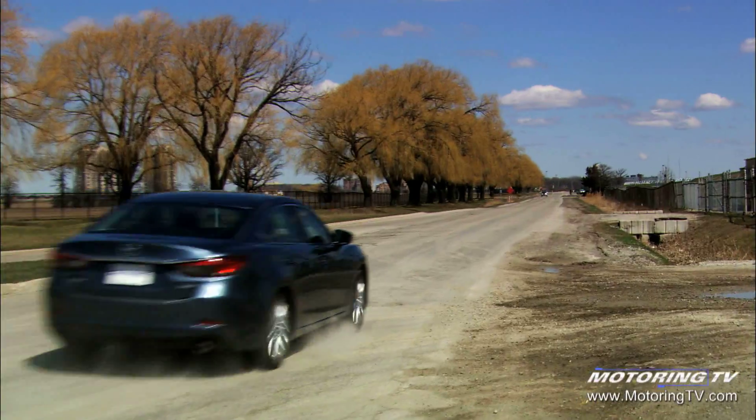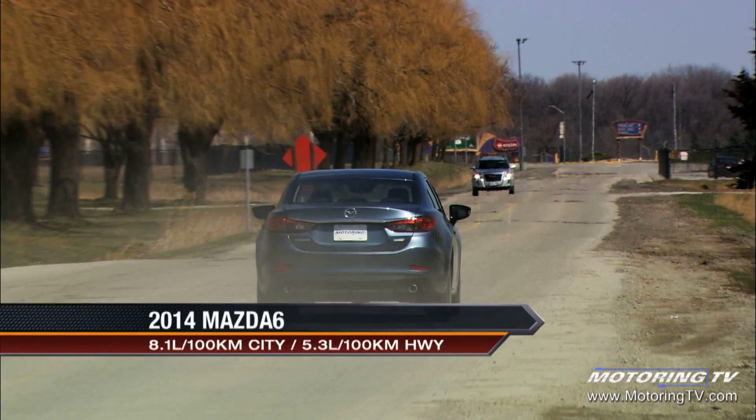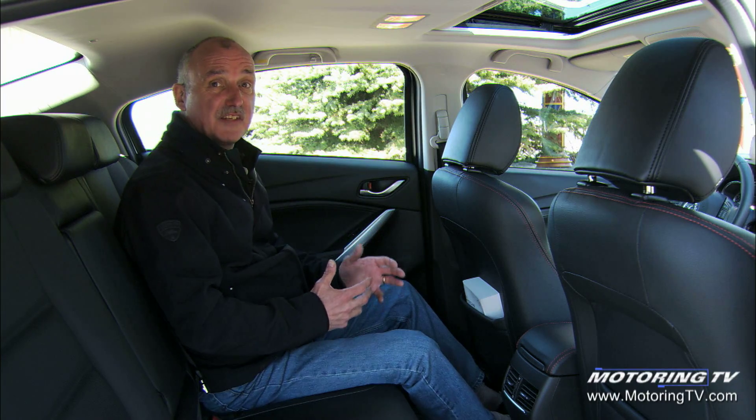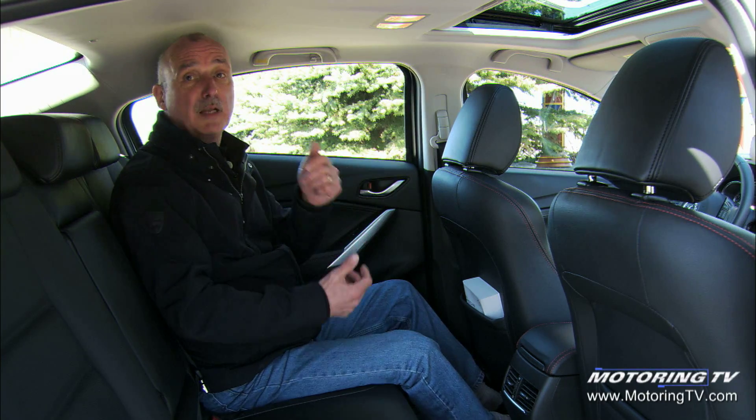It also runs to 100 km/h in 7.8 seconds and has a 5.5-second 80-to-120 passing time. The kicker in all this is that the automatic also delivers better fuel economy than the manual.